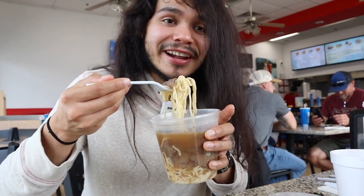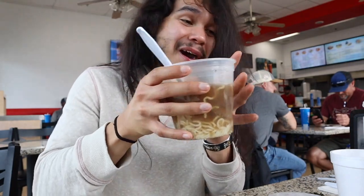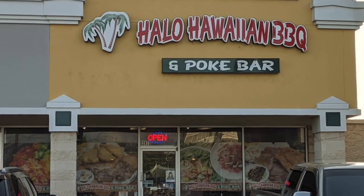They also have spam saimin, different musubis, burgers - they had a teriyaki burger. If I had more room I'd definitely try it. There's so many places to get Hawaiian food in DFW. There's even a place in Arlington called Halo Hawaiian that has great poke if you're in that area. But L&L Barbecue - I am full. The saimin, the musubi, the plate lunches are to die for. We got another Hawaiian barbecue spot to go to.